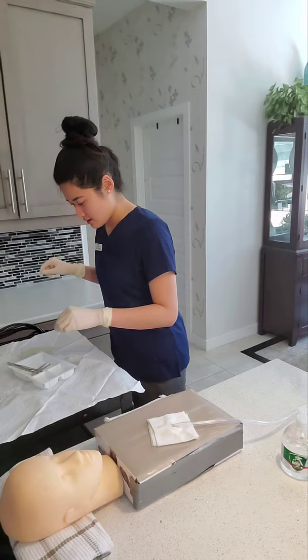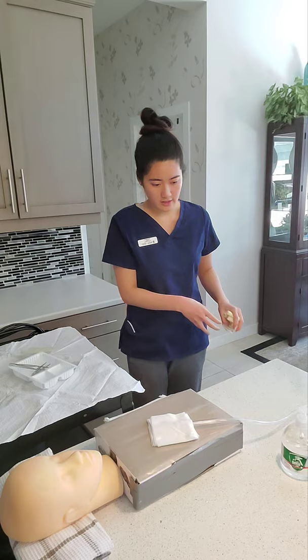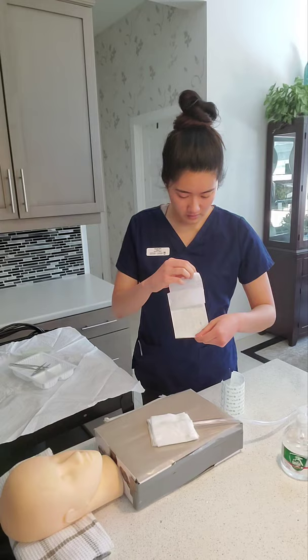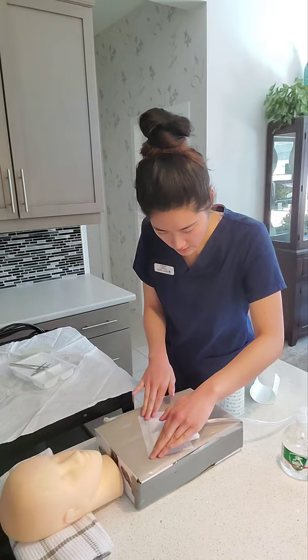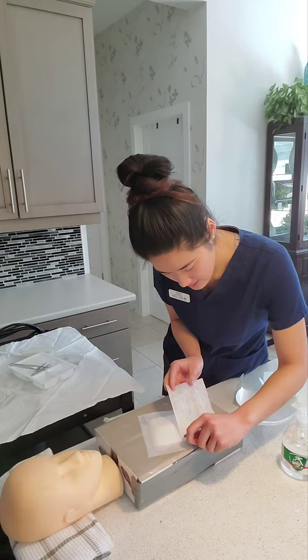Now we can add our 4x4s on top — that looks good. I'm going to take off my gloves and do hand hygiene. Now I'm going to put my Mefix on top — I have already added the name, date, and time to it. I'll make sure each side is occlusive. With the second piece, we want to make sure each side is tented so it stabilizes the tubing when the patient wants to move around. Each side should be covered with tenting.